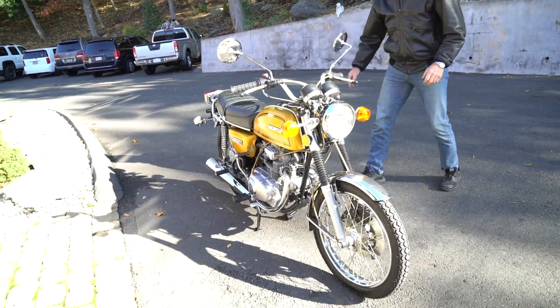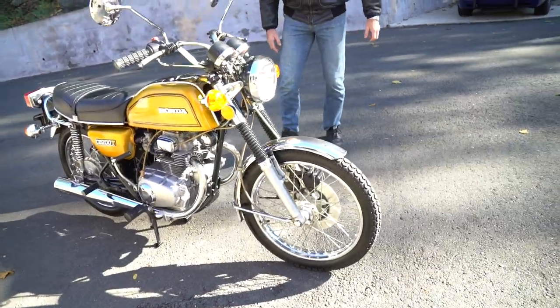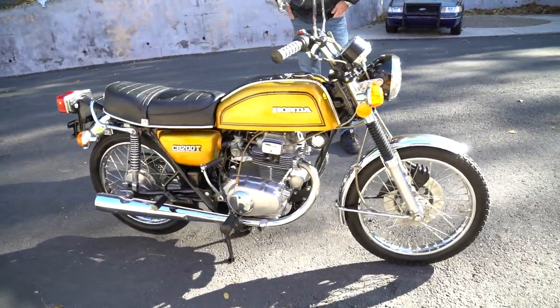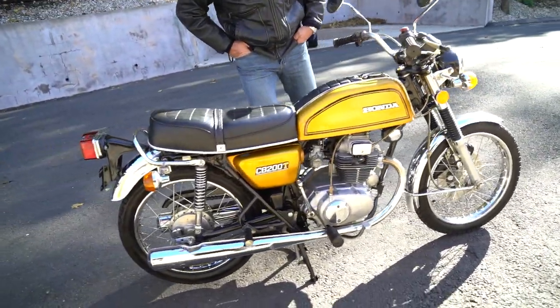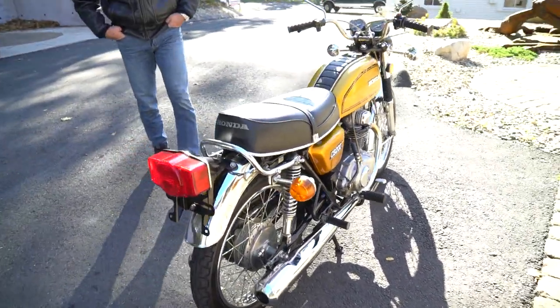This thing purrs like a kitten. It's the original candy gold paint job with the pin striping and CB200T badges. It's all original with only 6,900 miles on it. It's in fantastic condition.